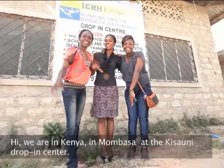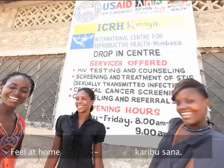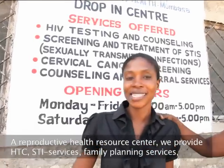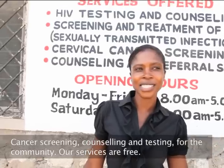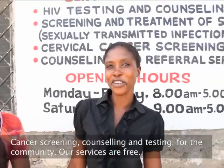Hi, we are in Kenya, in Mombasa at the Kisauli Dropping Center, Philatom, Kerebusama, Reproductive Health Resource Center. We provide HTC, STI services, family planning services, cancer screening, counselling and testing for the community. Our services are free.